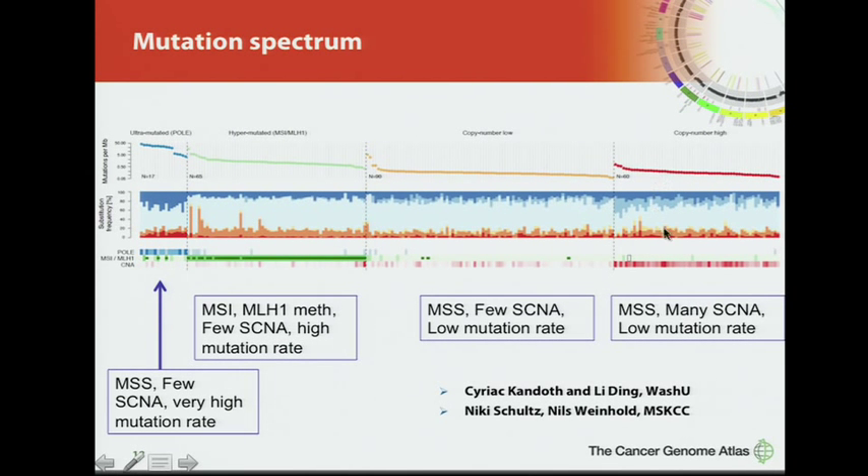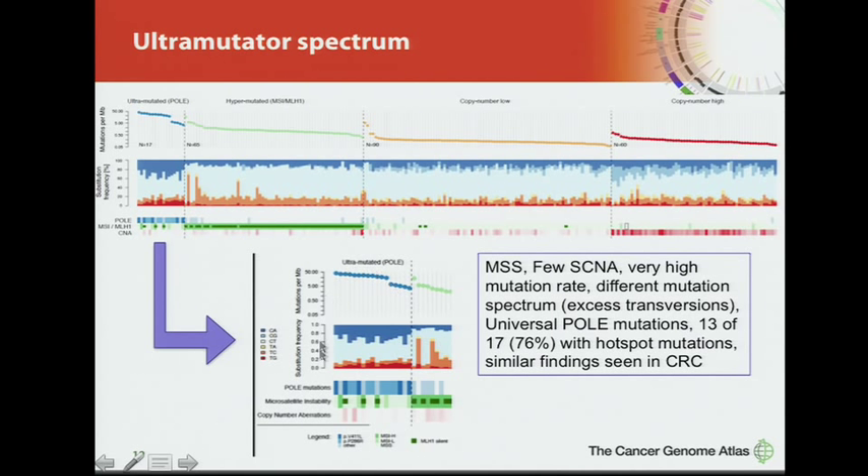Highlighting a subgroup of 17 cases with very high mutation rates: all are defined by mutations in polymerase epsilon (POLE), which plays a role in transcription-coupled repair. Seventy-five percent — 13 of the 17 cases — have one of two hotspot mutations in POLE. This results in a different mutation spectrum with a significantly greater frequency of transversions rather than transition mutations. Similar findings have been seen in colorectal cancer, and this afternoon David Wheeler will discuss these hotspot mutations further.